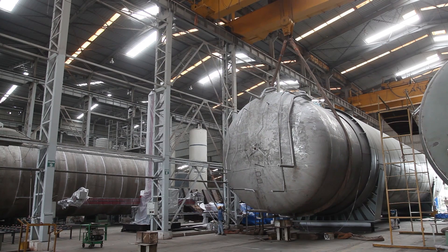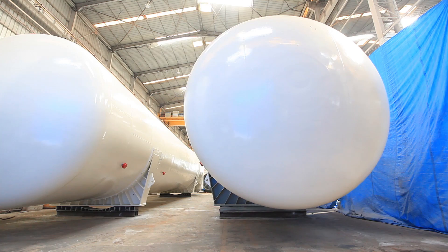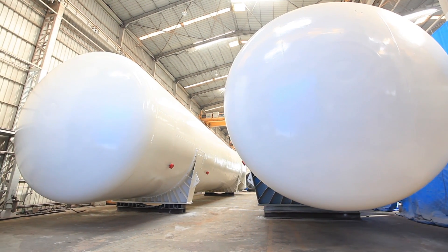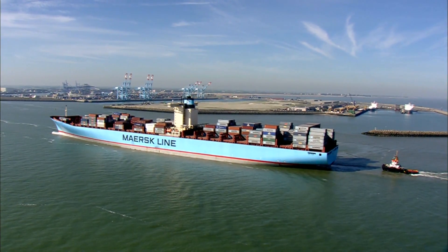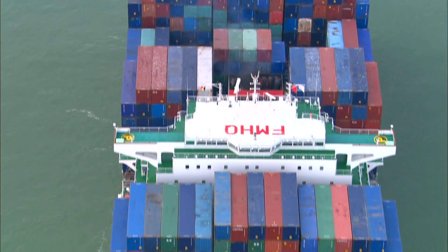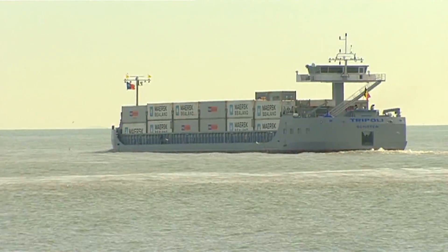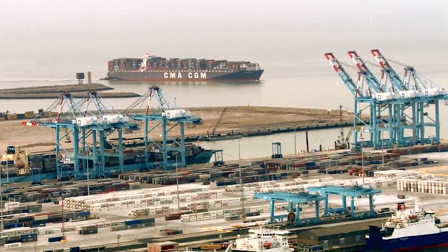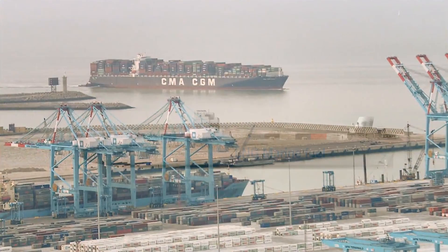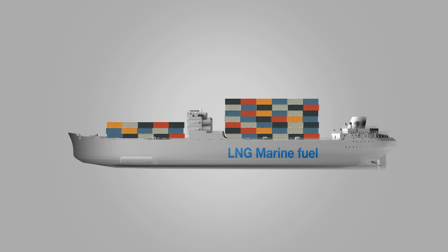On successful execution of the project, INOX CVA has demonstrated its capabilities to build ultra-large LNG fuel tanks, even in excess of 1,000 cubic meters. With the continuous push for improved environment, marine engine emission norms in Europe and North America are being redefined to significantly reduce SOX, NOX, and CO2 to near zero levels. This makes LNG an ideal choice as future fuel for the marine industry.